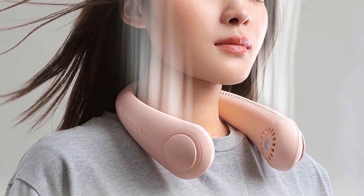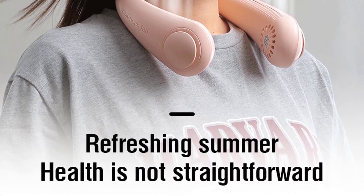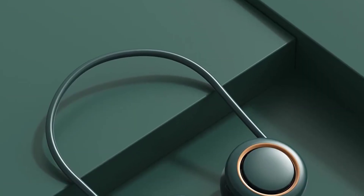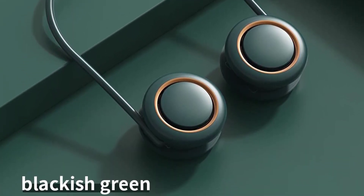Before purchasing any fan, consider checking out the battery, design, speed, and cost among others to ensure that you get the best value for your money. Check out the following article to understand more about these portable neck fans.